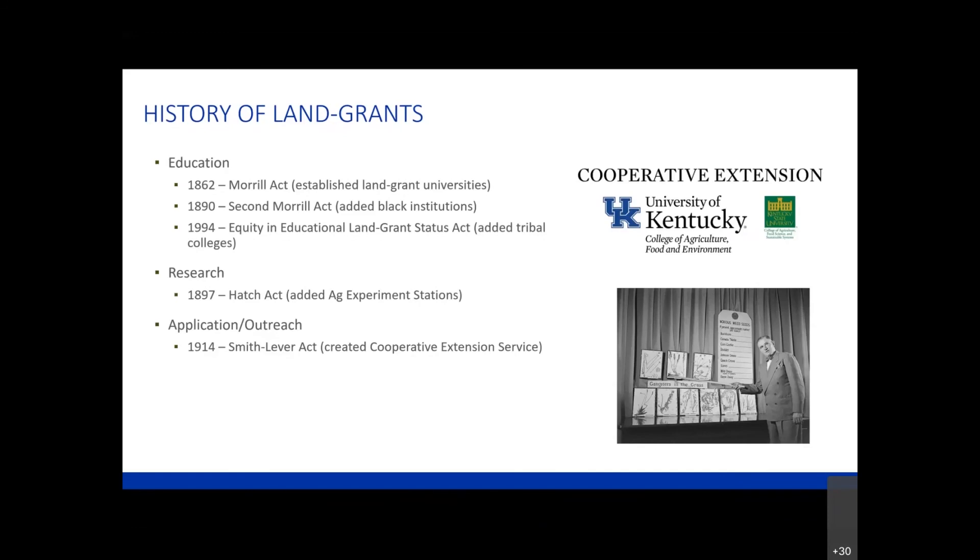In 1897, the Hatch Act added the research component. Previously, the Morrill Acts really worked for education, and research was added through the Hatch Act, which added our experiment stations. Then, finally, in 1914, the Smith-Lever Act created the Cooperative Extension Service. So we had the education piece, we had the research piece, and in 1914, we got the outreach piece.